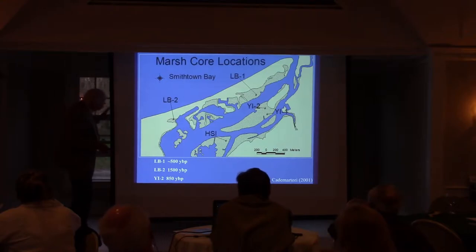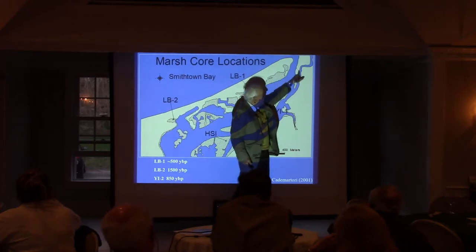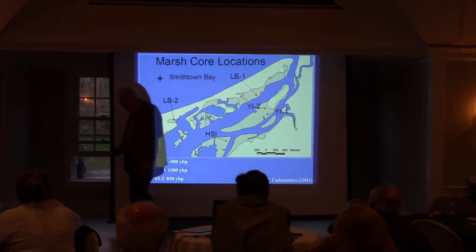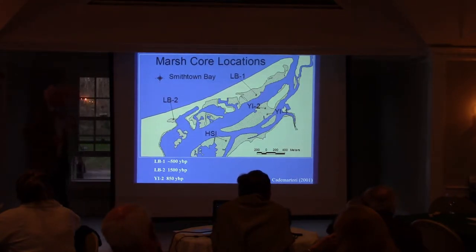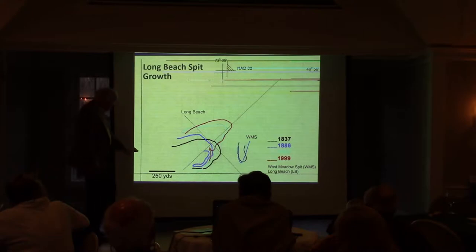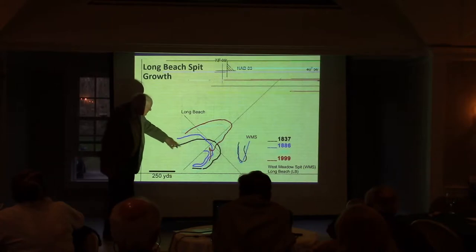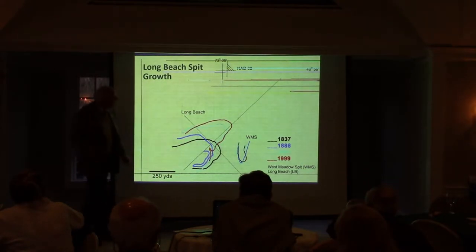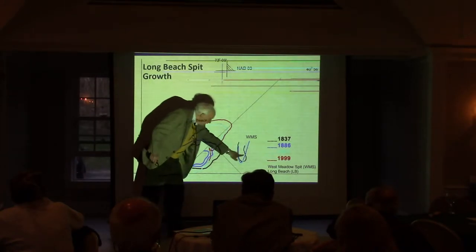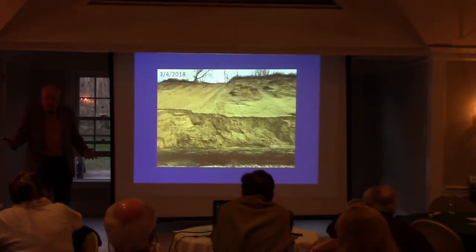All of this comes from the erosion of the Nissaquogue bluffs. West Meadow spit is formed primarily by the erosion of the bluffs of Crane Neck and that sediment moving south. You can see the growth of Long Beach over time — the black goes back to the 1800s, the red is 1999. West Meadow spit hasn't really grown to the south all that much in the same time. This is how a spit is formed.